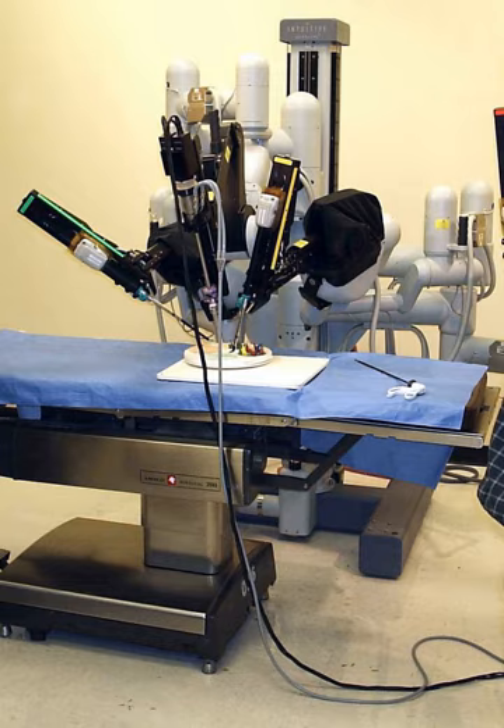The ROBODOC from Integrated Surgical Systems, working closely with IBM, could mill out precise fittings in the femur for hip replacement. The purpose of the ROBODOC was to replace the previous method of carving out a femur for an implant — the use of a mallet and broach rasp.